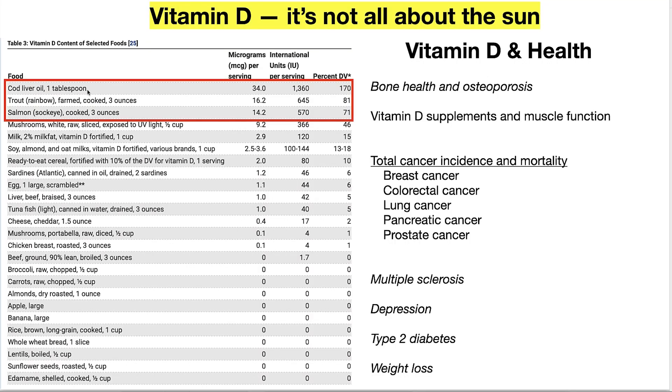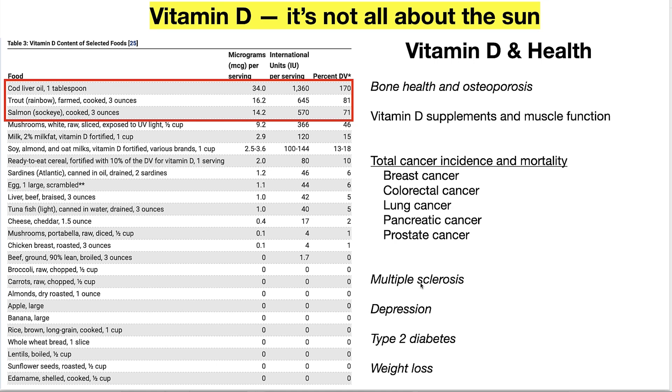The number one dietary source of vitamin D is cod liver oil, followed by trout, fish, and mushrooms — though after cod liver oil, everything else is really minuscule. Vitamin D deficiency is associated with poor bone health, muscle function, and various cancers including breast, colorectal, lung, pancreatic, and prostate. Multiple sclerosis clearly correlates with sun exposure — the higher the latitude in either hemisphere, the greater the incidence of MS. Depression, seasonal affective disorder, type 2 diabetes, and weight challenges are all linked to vitamin D deficiency.